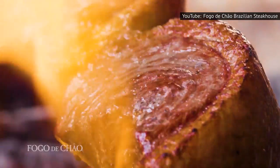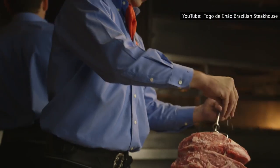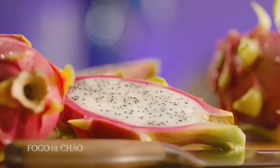The busy hours are also the time when a greater variety of meats will be in circulation, so don't rush to get the first reservation of the evening — but don't go too late either, or the good stuff you've been looking forward to may have already run out.